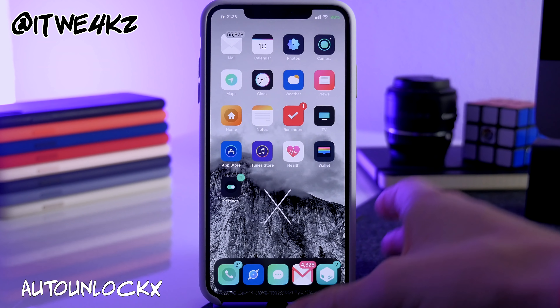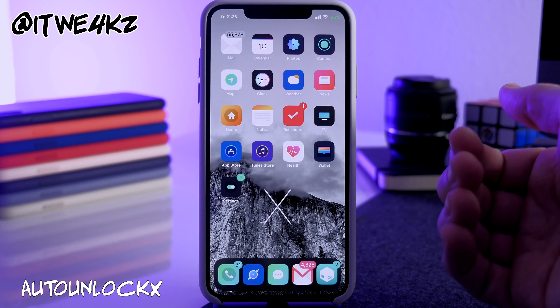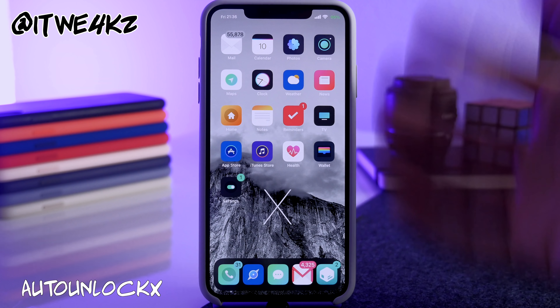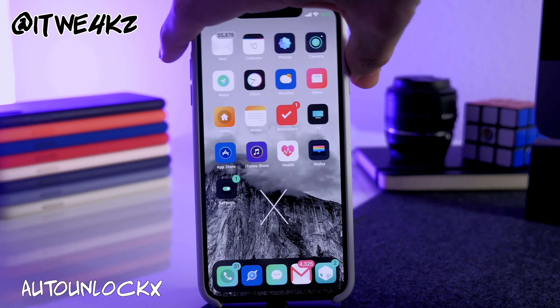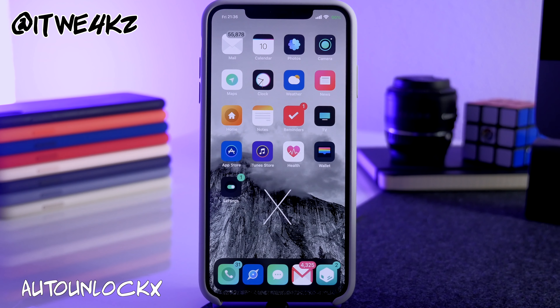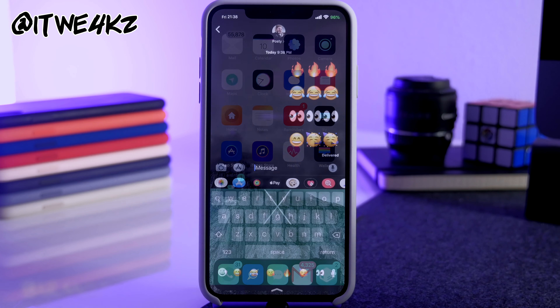Next we have AutoUnlock X, and I love this tweak. It takes away that annoying swipe-up requirement for Face ID to activate. When you look at your phone it unlocks, and if you don't have any notifications on your lock screen it automatically goes to the home screen. If you do have notifications it just unlocks your device. You can see it auto-unlocks and goes straight to the home screen.